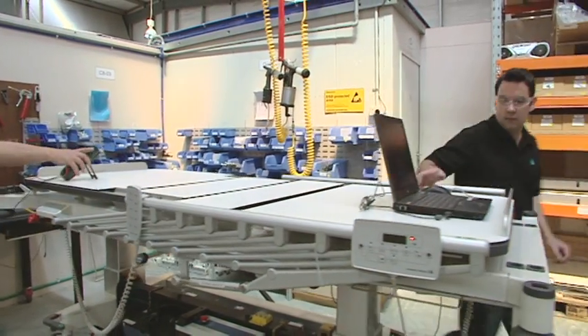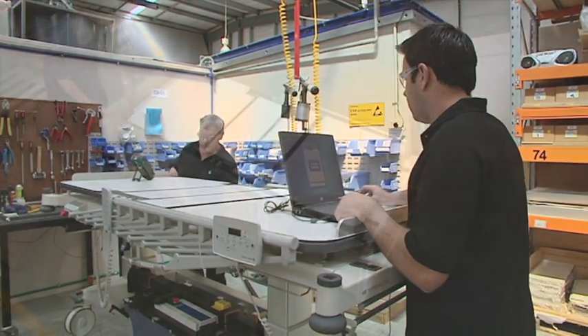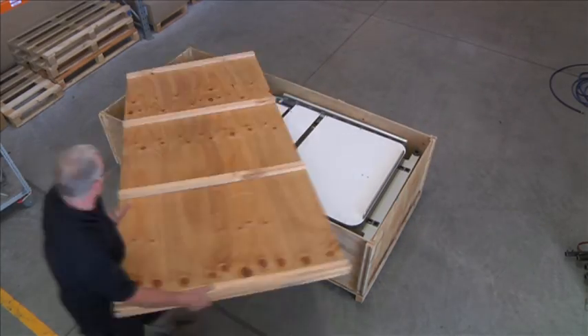Each bed then goes through a rigorous testing and quality assurance program before being securely packaged for transporting to our clients.